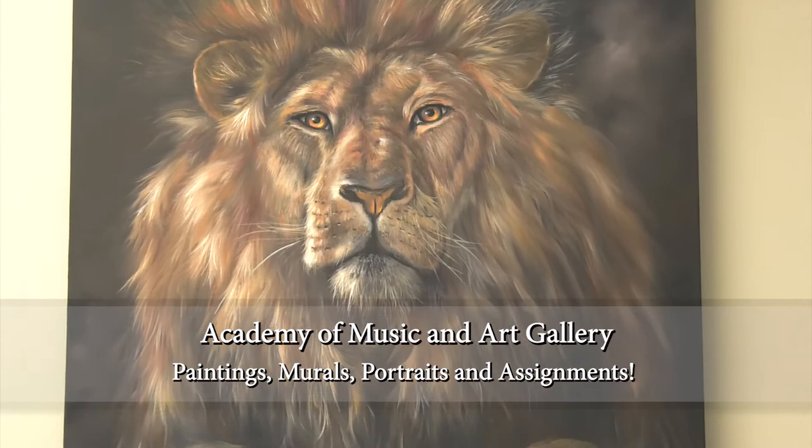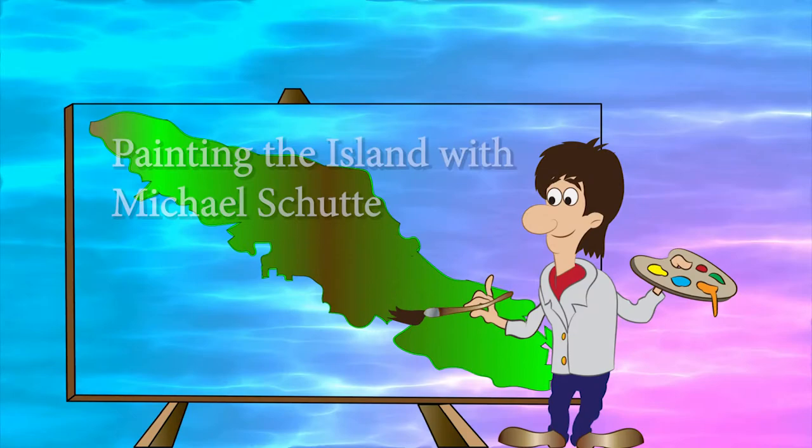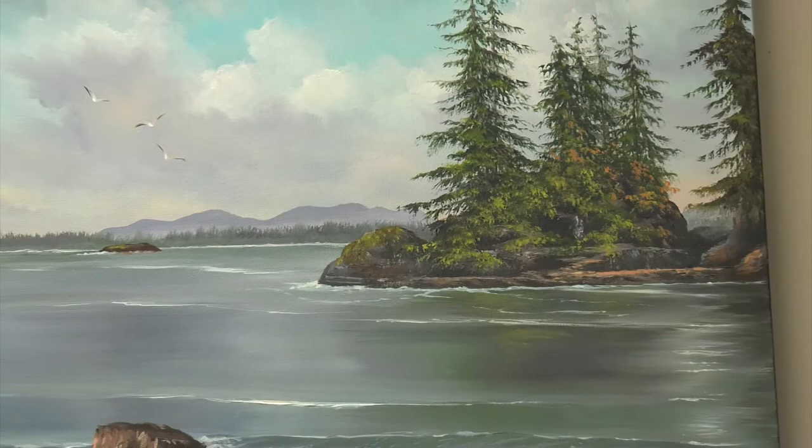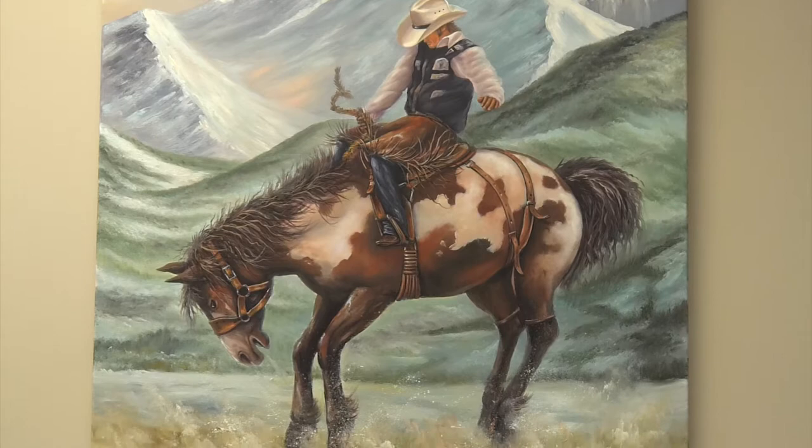But most of our clients already noticed we show a wide range of paintings in different styles. You might have seen my daily television show at Shaw Television, painting the island with Michael Schutten. I choose an interesting spot on the island, tell about the history and make a painting of it. You will get a lot of information about painting techniques and the history of the great Dutch masters.